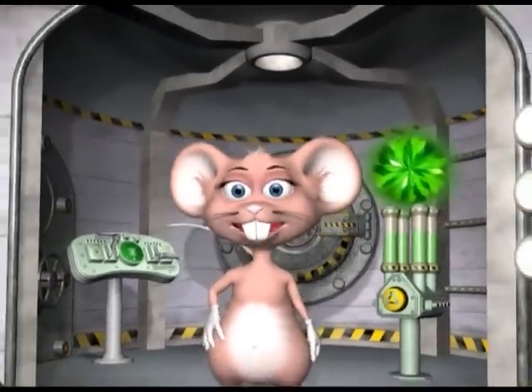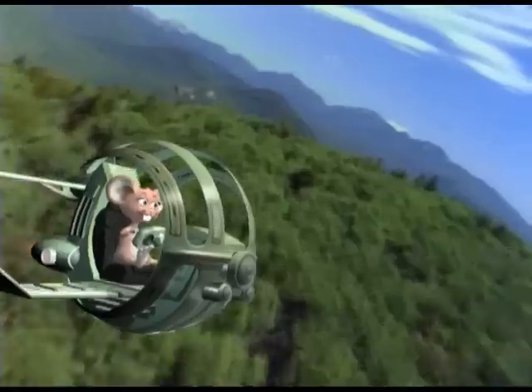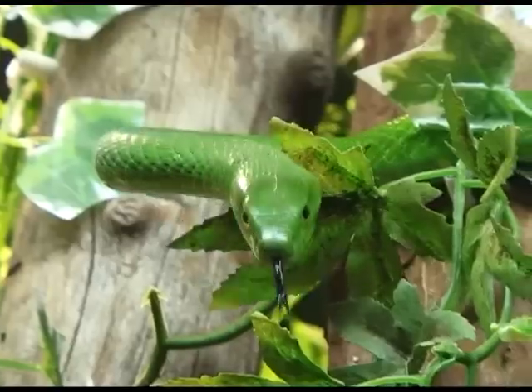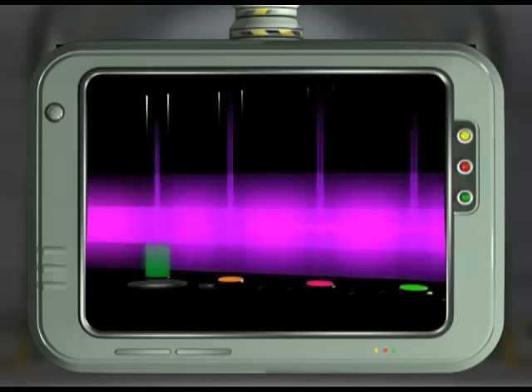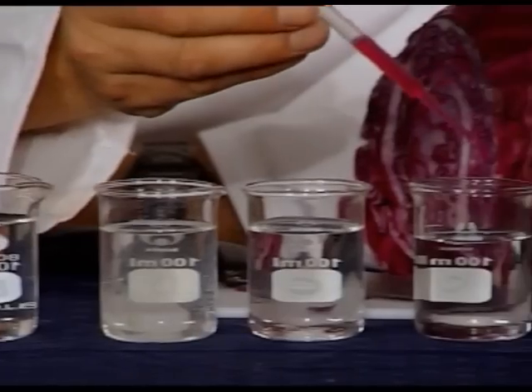Hi guys, my name is Max, welcome to my lab. Every episode is an adventure of discovery as Max, together with the help of a science facilitator, brings us a brand new experiment in the lab.